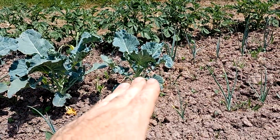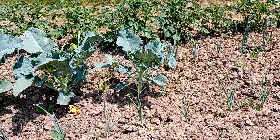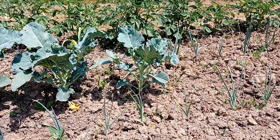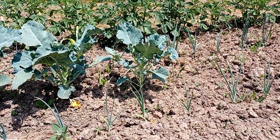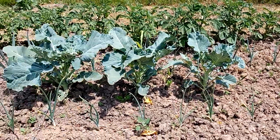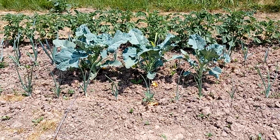The cabbage plants are already noticeably smaller at a little more than 50 centimeters or one meter from the antenna. So that's already a big difference.